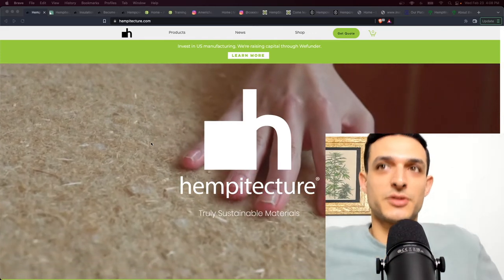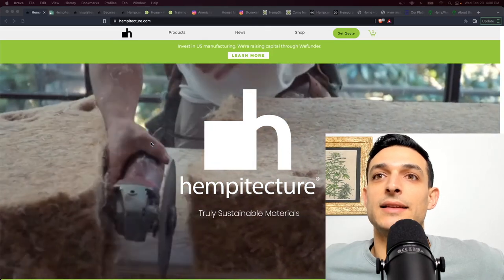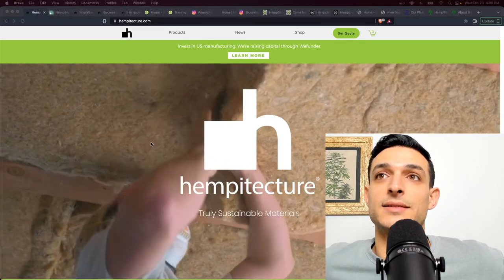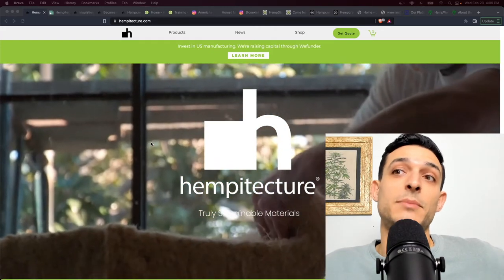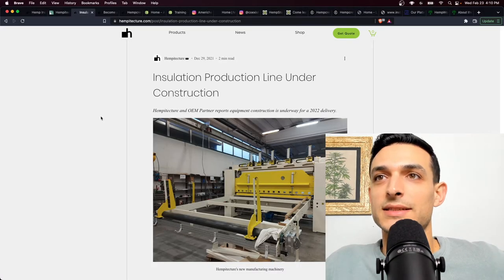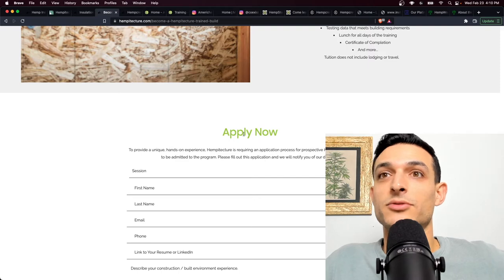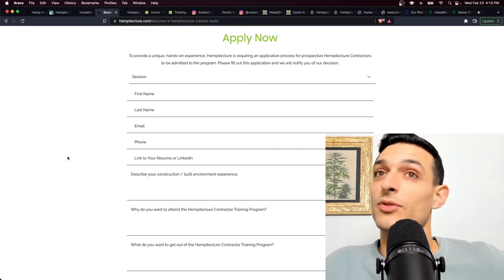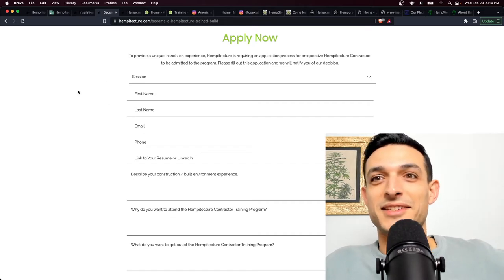I did a contractor training with Hempitecture back in November of 2020 and met the team — Maddie and Tommy — really good guys. The training is something they're still doing, and I'll put a link in the description for more info. They really are focusing on Hemp Wool now and growing that side of the business, though they used to insulate homes with hemp lime as well. I'll show you a gallery towards the end. They've insulated some really cool homes with hemp lime, and there's also a press release about their production line being under construction. They're in Sun Valley, Idaho, which is an incredibly beautiful part of the country.